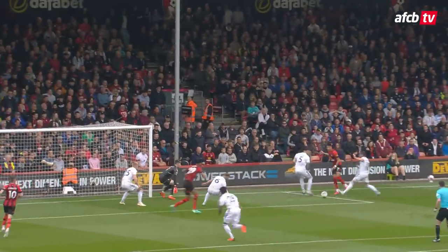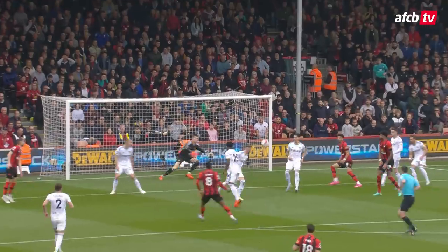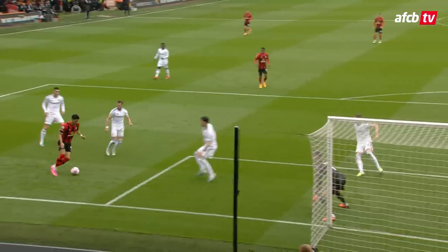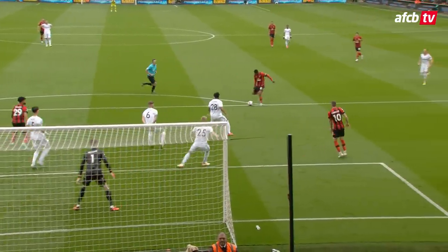And just shy of the 20-minute mark, Leeds will feel hard done by, Bournemouth will not care. Another step towards the safety line, provided by Jefferson Lerma's brilliant finish. Bournemouth one, Leeds nil.